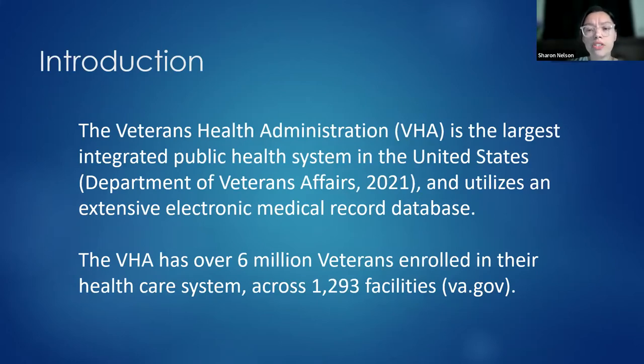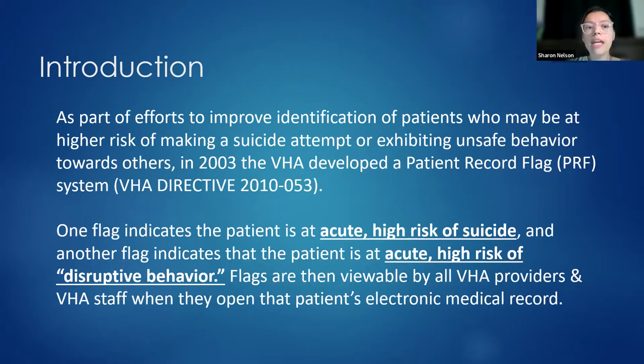For those not familiar, the Veterans Health Administration — the VA — is the largest integrated public health system in the U.S., utilizing an extensive connected electronic medical record database. There are over 6 million veterans enrolled across almost 1,300 facilities. As part of efforts to improve identification of patients at higher risk of hurting themselves or others, the VHA developed a patient record flag system. One flag indicates acute high risk for suicide; another indicates acute high risk for disruptive behavior.